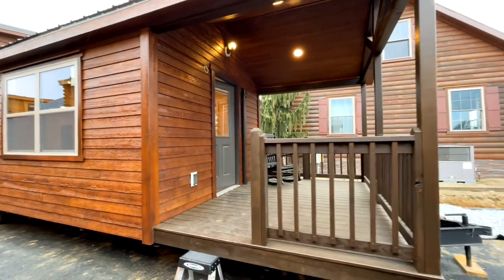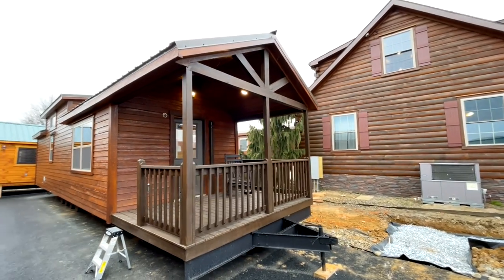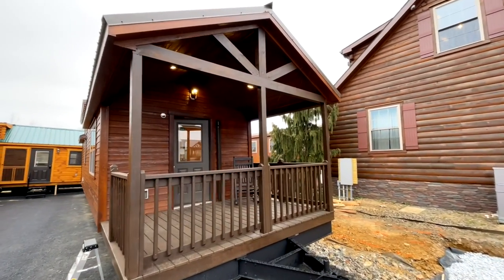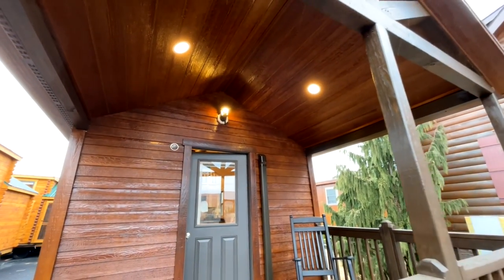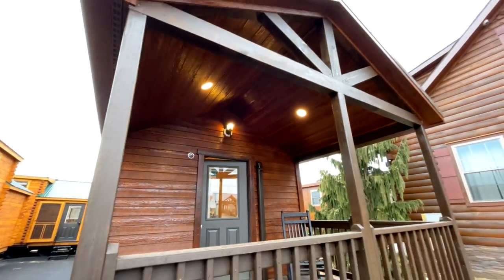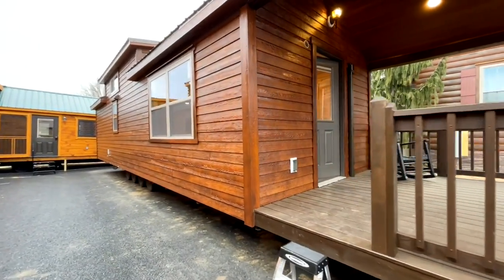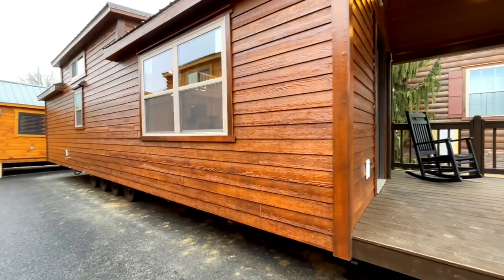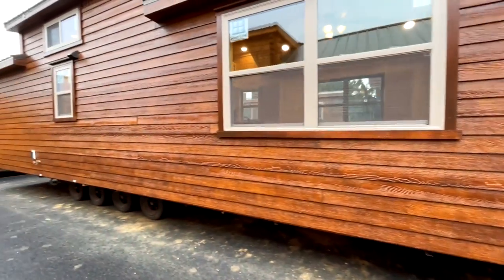We'll start right here on the front porch before we wrap around and go inside. Nice big front porch with beautiful exposed beams and a vaulted ceiling. There are a lot of recessed lights, which is a little different from some of the other cabins we've toured. You have wood exterior siding, and one unique thing is this tin underbelly right here, which helps prevent critters from getting up into your main components.